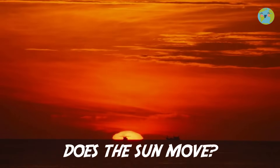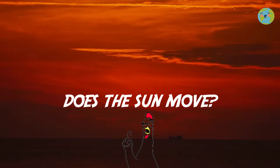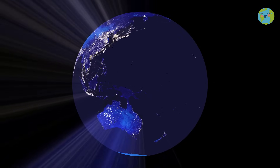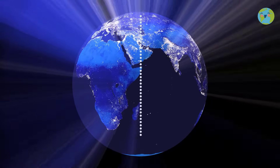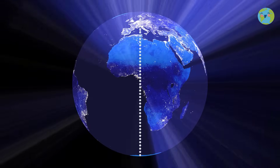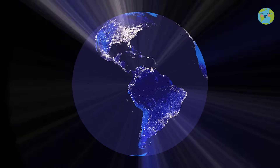Does the sun move? Well no, the sun does not move. The one that moves is our planet Earth. All the time it is turning on its same axis — that is, it turns in its same position.